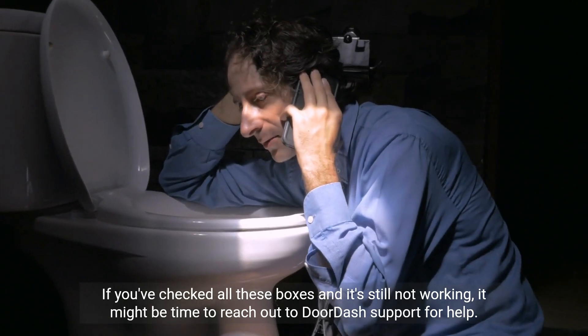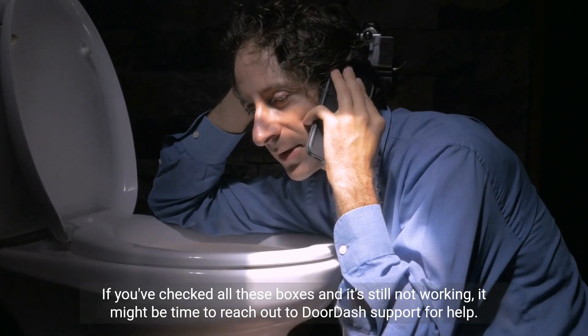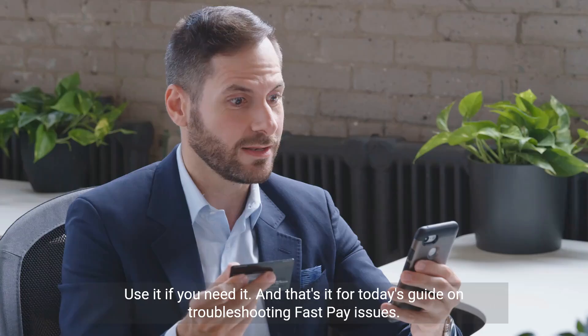If you've checked all these boxes and it's still not working, it might be time to reach out to DoorDash support for help. Remember, DoorDash support is there for a reason — use it if you need it.